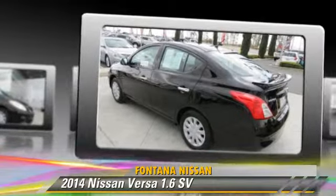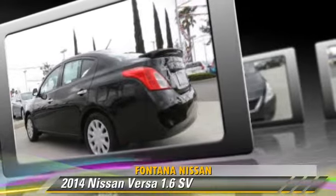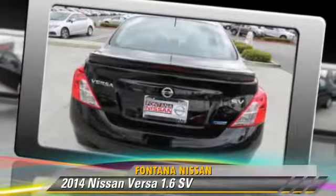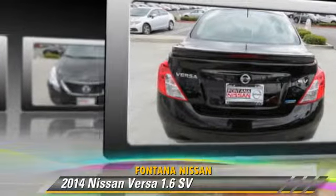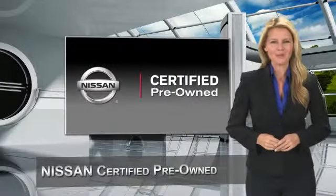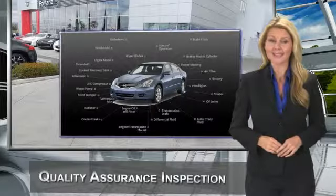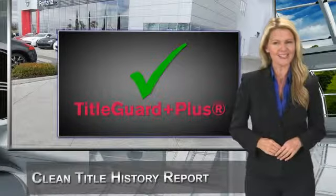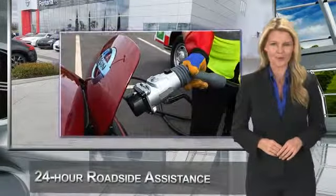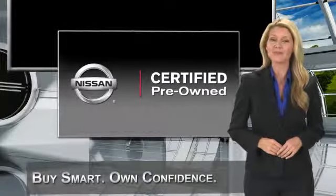Give us a call to schedule your test drive today. Every certified pre-owned Nissan meets or exceeds comprehensive criteria and passes a rigorous inspection. We look at everything with meticulous detail before admitting any vehicle into the Nissan certified pre-owned program. See your Nissan dealer to find the certified pre-owned vehicle that's right for you.